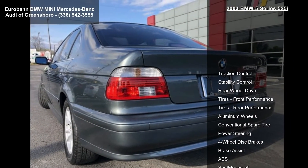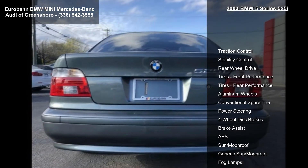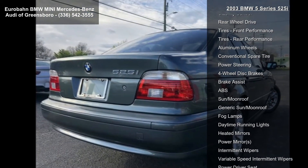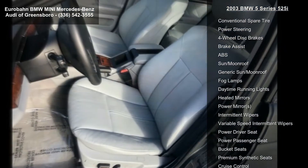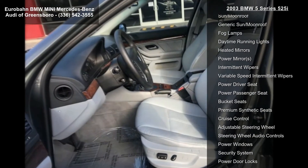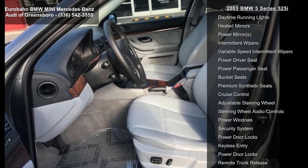Some of the top features included with this vehicle are traction control, stability control, rear wheel drive, front performance tires, rear performance tires, aluminum wheels, conventional spare tire, power steering, and four-wheel disc brakes.